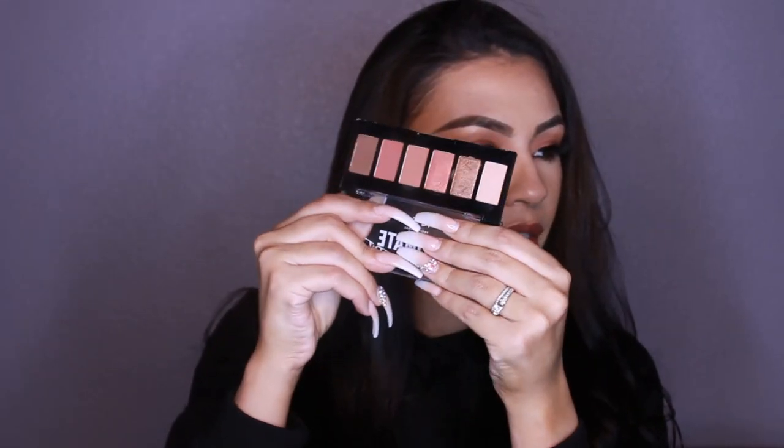Next I want to talk about an eyeshadow palette. I picked up the NYX Ultimate Edit Palette — it has a bunch of pretty neutral shades and I fell in love with it. It's so easy to blend and the colors are really pigmented and beautiful. The palette looks really pretty.